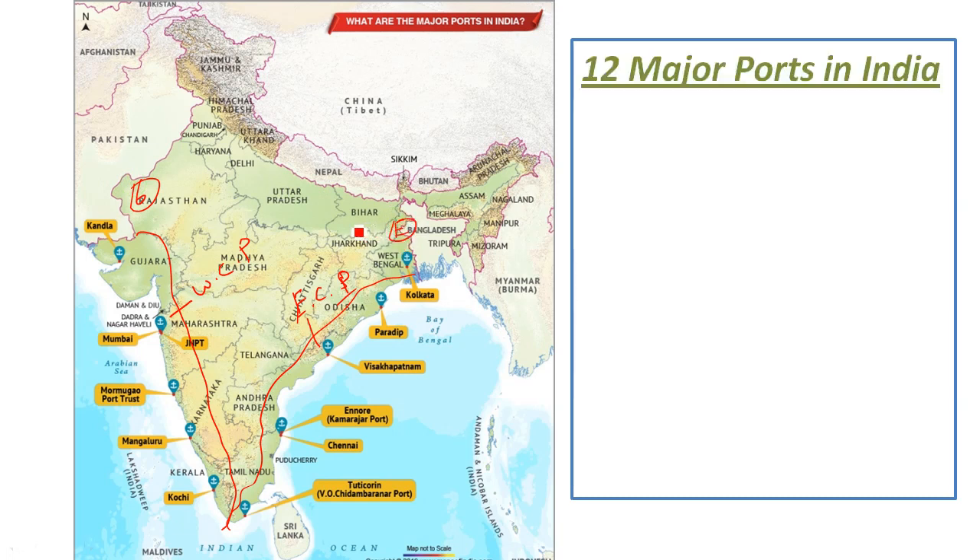The first major port is Kandla Port. The second port is Mumbai, Maharashtra — Mumbai Port. The third port is Jawaharlal Nehru Port. The fourth major port is also on the West Coast.